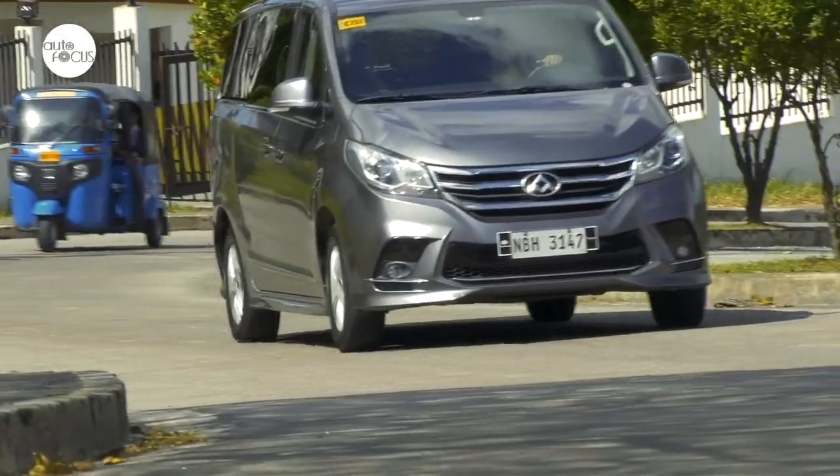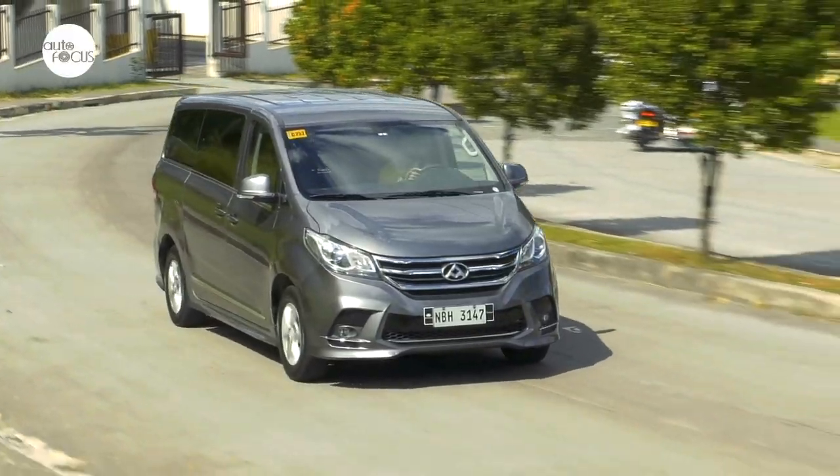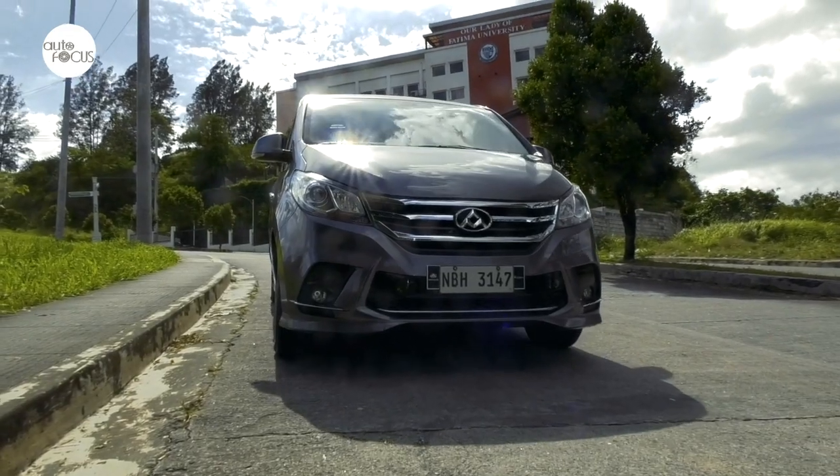The Maxxis G10 provides both a stable and comfortable ride for a large van, riding on a suspension system featuring McPherson struts in front and five-link coil springs in the rear. The brake system uses discs on all four wheels, ventilated in front and solid in the rear.